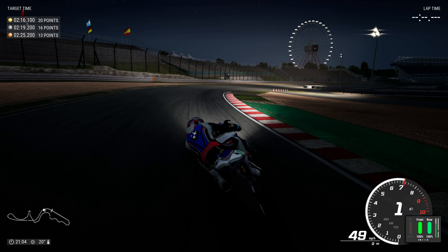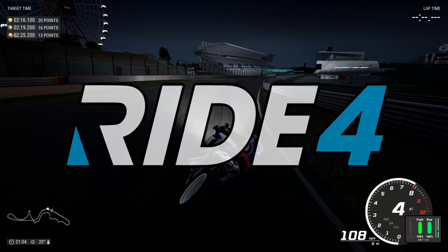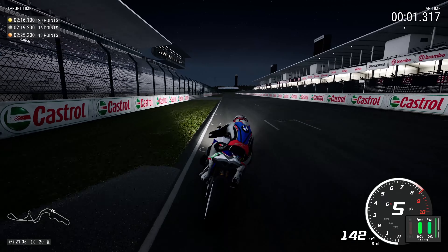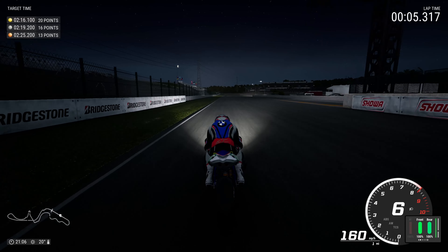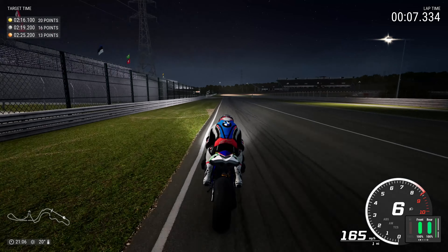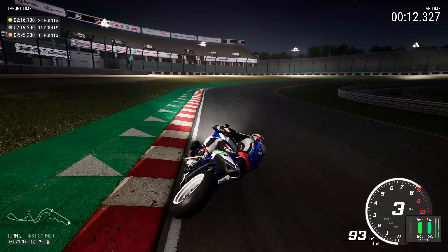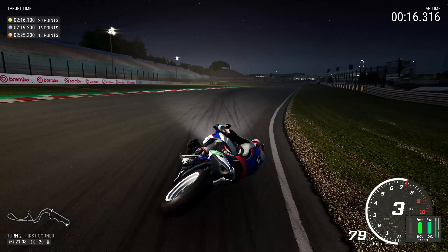Hi guys and welcome back to another Torch Race video. Today we're going to be playing Ride 4 using the BMW HP2, and I must confess this bike is really really nice. I have never used it till this point so this is going to be my first-hand experience, but a little bit of a spoiler alert — it is pretty nice. I'm quite happy with this BMW and I'll probably be using it a little bit more often.